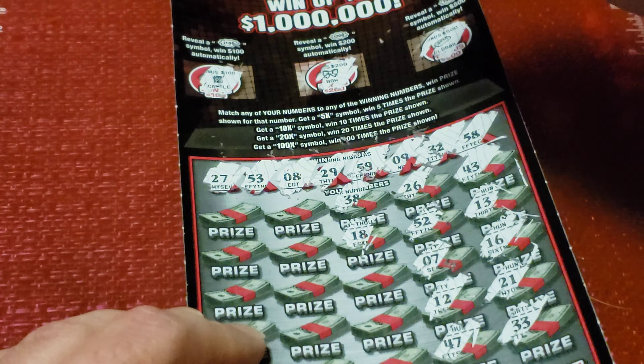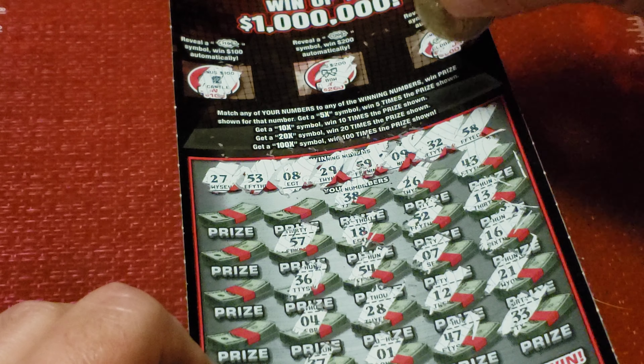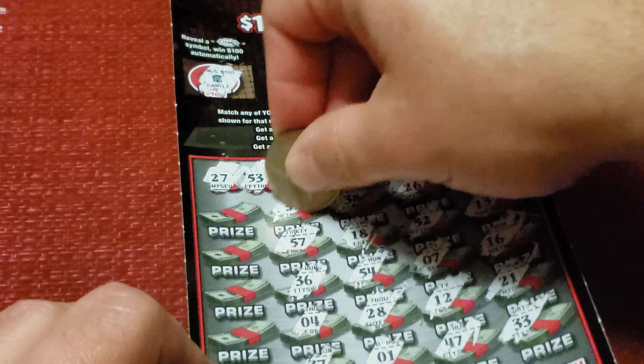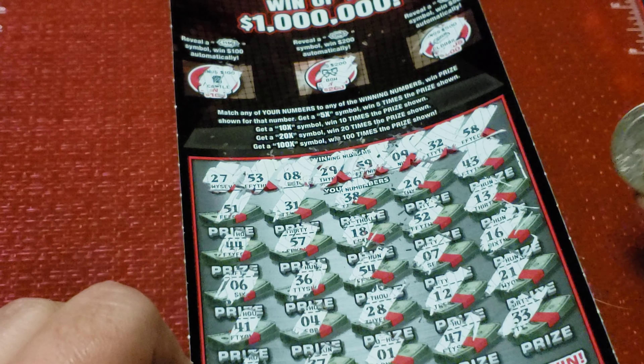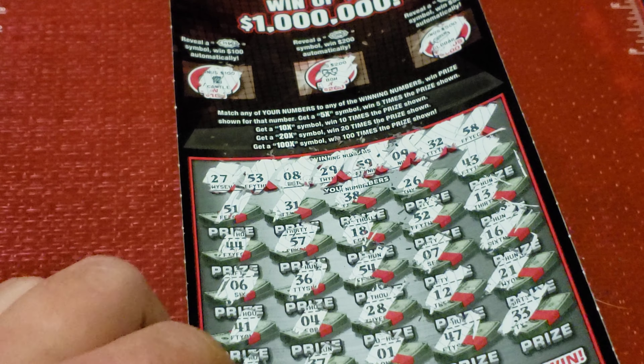1, 37, 4, 36, 57, one number away. 31, one number away. 51, 44, 6, 41, last number is 2.